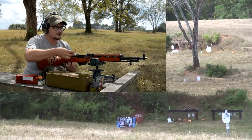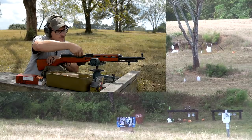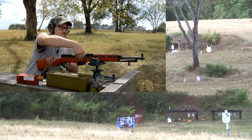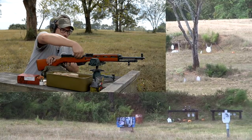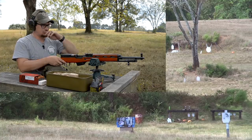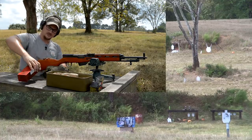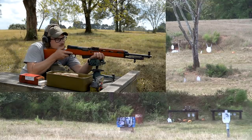Let me try a little bit of this SST just for the heck of it — it seemed to run pretty good out of the Russian sheet we shot a while back. Be nice to have some stripper clips — something I neglected to bring. For the 123-grain SST — basically a steel case but with a premium bullet on it.